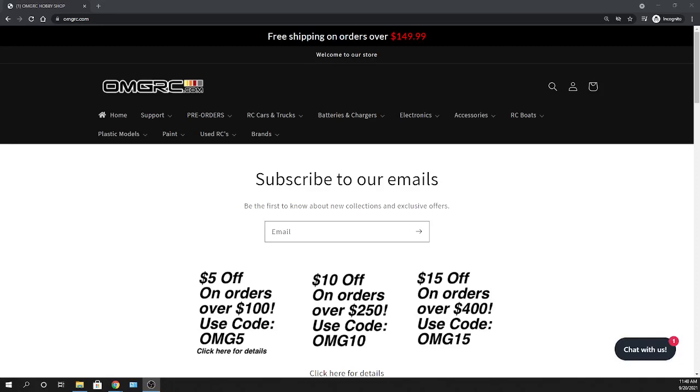What's going on guys, Joe with OMGRC.com, welcome welcome. You saw it in the thumbnail — Savages! We got the Savage X. These are 1/8 scale.